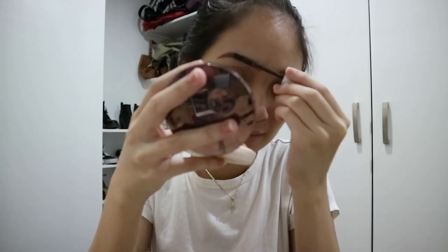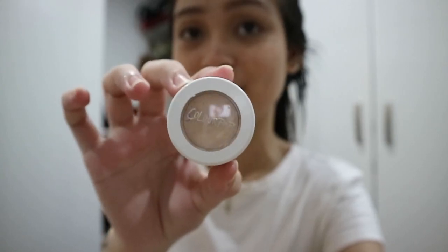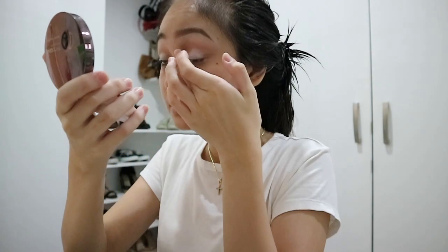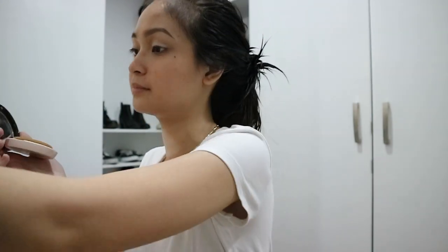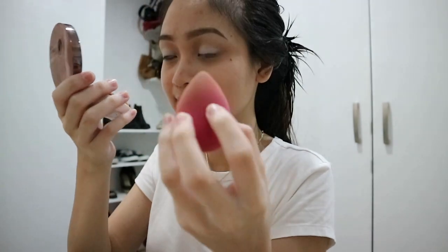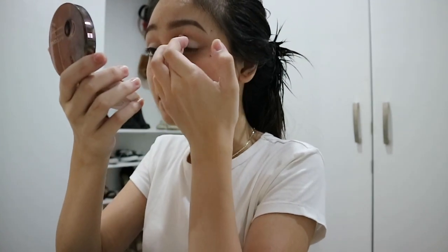Next is eyeshadow and I'm using the Colourpop Super Shock Shadow in the shade Glow as my base eyeshadow. I don't actually put on eyeshadow every single day — I only put on eyeshadow or semi full-on makeup whenever I feel fancy or I'm wearing something very OOTD-ish to school, but today is an exception since I'm doing this for you guys. I am actually using my fingertip to apply the eyeshadow since Colourpop eyeshadows are more pigmented when you use your fingers, and I blend it with my fingers as well.